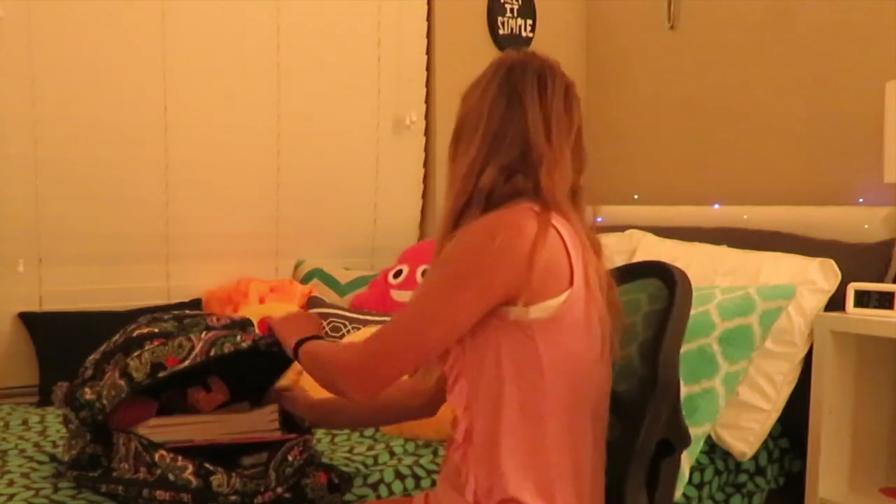Next up we have our zip-it pencil case. As you can see, it's got dried slime on it from last year. When you unzip it, it has basically everything you need for school: erasers, mechanical pencils, sharpies, highlighters, sticky notes, lead, pens — I could go on for hours. This is my main pencil case. I like these because they're really flexible, made of a nice material, and you can fit a lot inside.